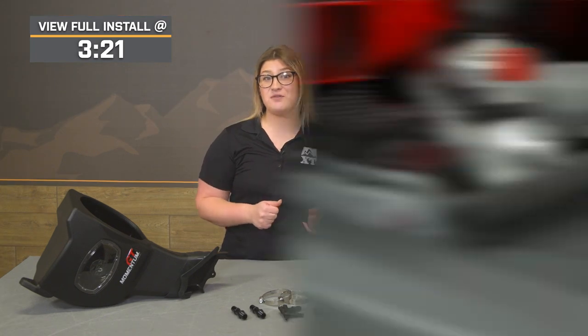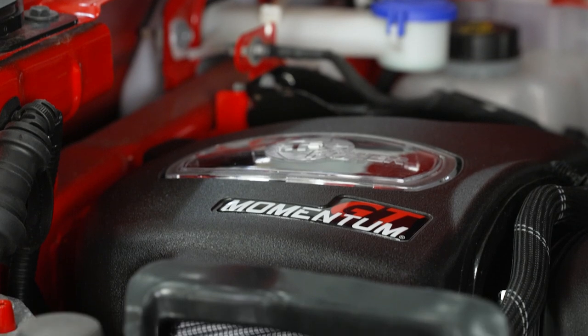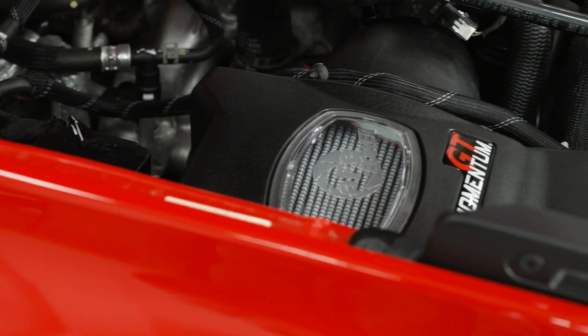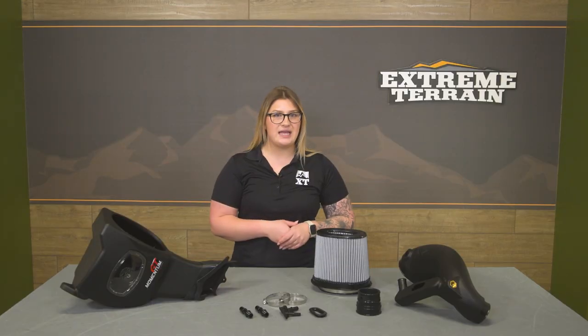If you're tired of replacing your factory filter and want a system that's going to be lower maintenance while filtering better, then this is going to be a great pick. I'd also recommend this to the Bronco owner who wants a little more protection to the filter inside their engine bay compared to the heat shield options available, especially if they're taking their truck off-road and in wetter climates.